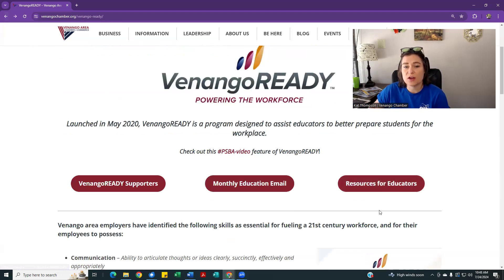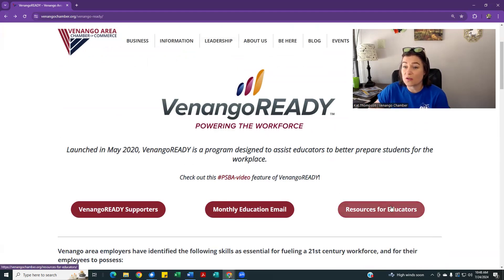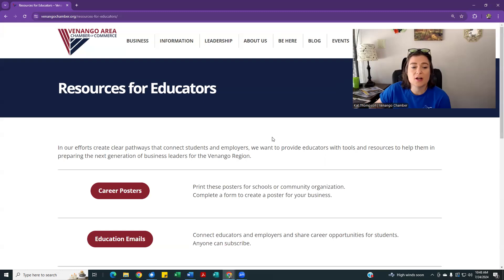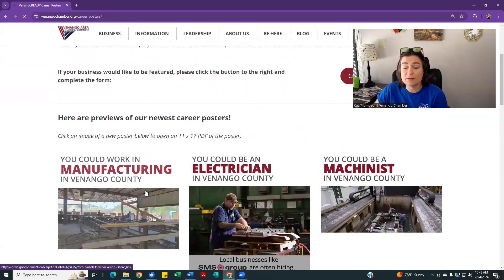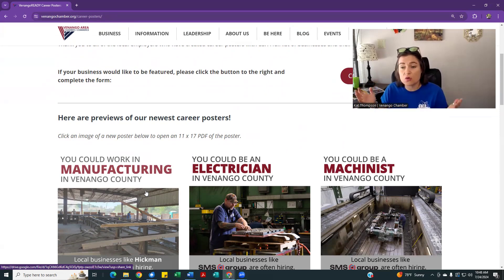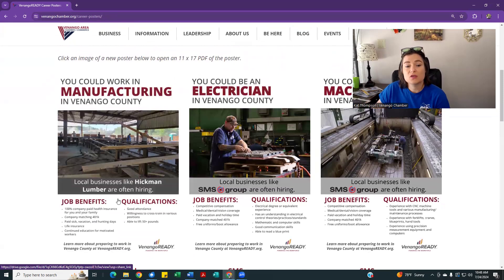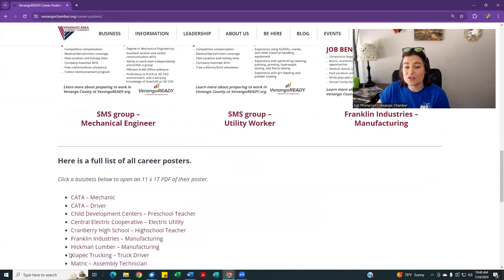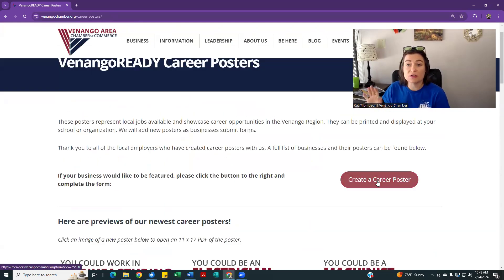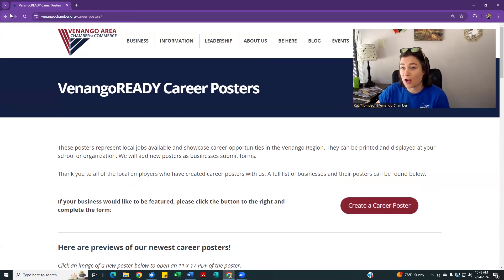We also have some other resources for educators. Back on the main Venango Ready page — which you can also reach at venangoready.org — you can click on 'resources for educators.' The first one is career posters. Your business can create a free career poster. We print these as 11 by 17 posters and give them liberally to schools, and we also post them online so anyone can print one off. You submit some information about a career, whether it's a specific job or an industry. Simply go to that page, click 'create a career poster,' fill out the information, and we make and share those posters with all local schools. It's a free opportunity for businesses to get your name and a nice big picture in front of students and their families.